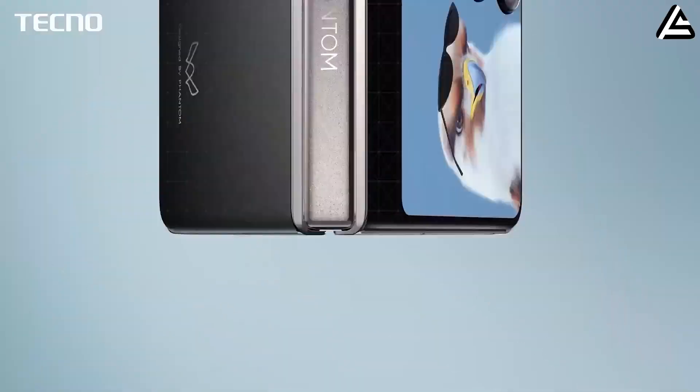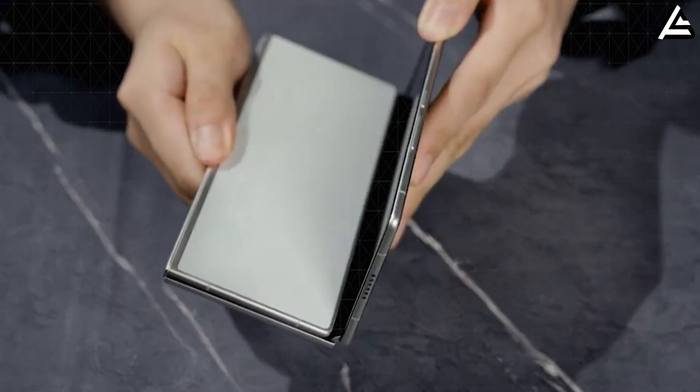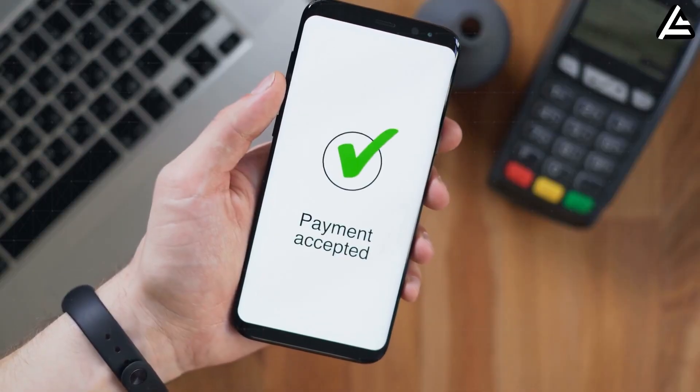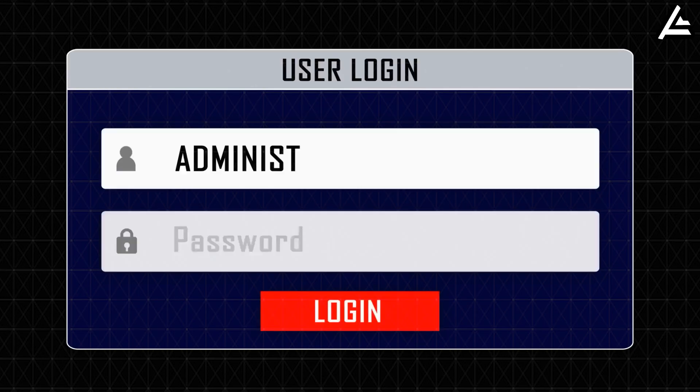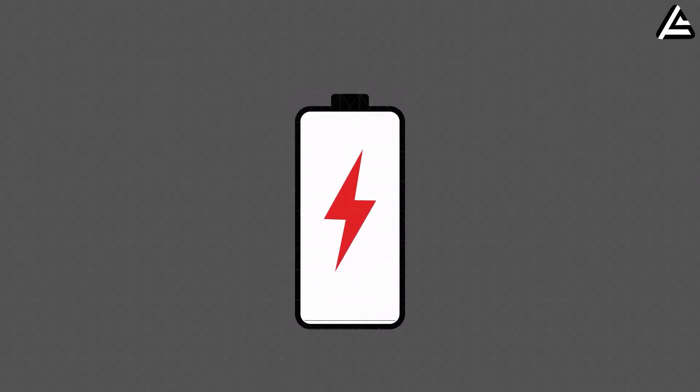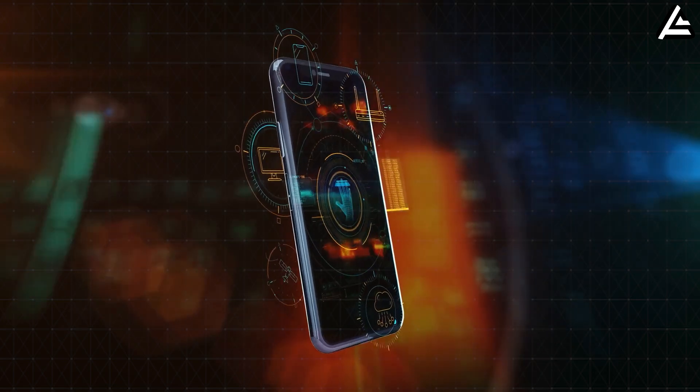Power demand keeps increasing, putting more stress on batteries, while phones also store more personal data than ever — payments, authentication keys, work access, even car and home controls. Battery safety and device security are no longer separate issues; they're part of the same trust equation.